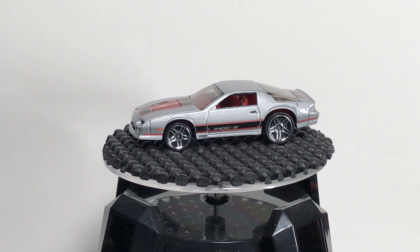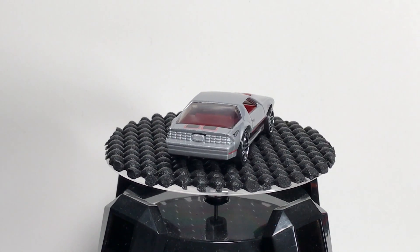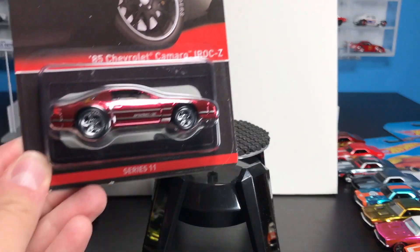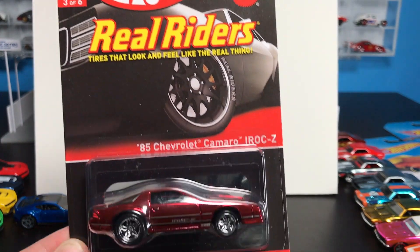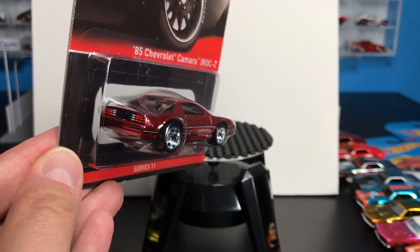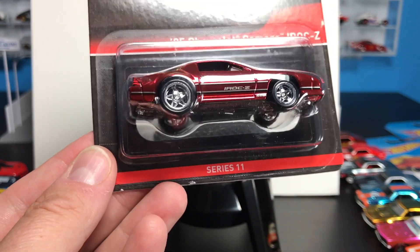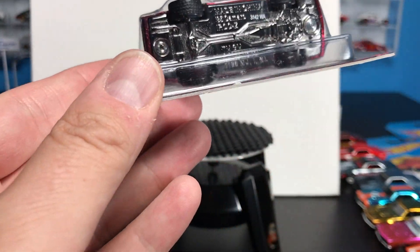Right around the time that was released, they did a premier version of it, and it is absolutely, positively stunning. From the Hot Wheels RLC Real Riders Series 85 Chevrolet Camaro IROC Z — this is Series 11. It's all about having that IROC Z Z28 stock deco. Well, they did it here with the Spectraflame red, real riders — those five-spoke kind of star Ferrari-type real riders that look good on the Camaro — metal chassis.